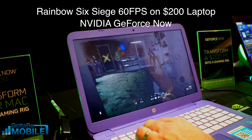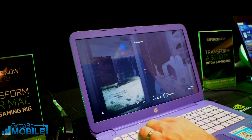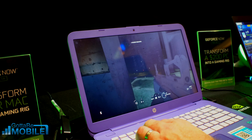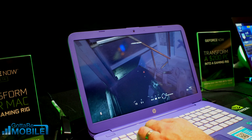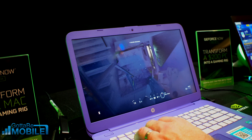We're here at CES 2018. I'm Josh Smith with GottaBeMobile.com. This is a $200 laptop — picked it up at Fry's — and this device right here couldn't game to save its life, but because we're using GeForce Now on PC, we're playing Rainbow Six Siege at 60 frames per second.